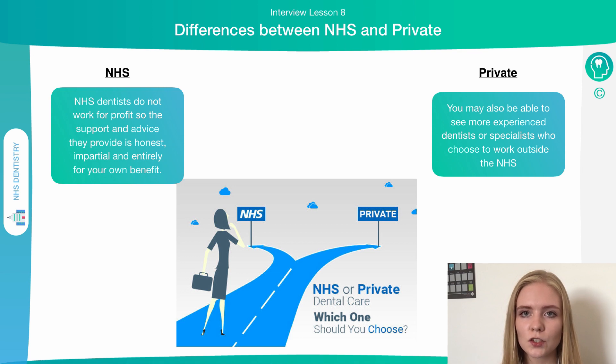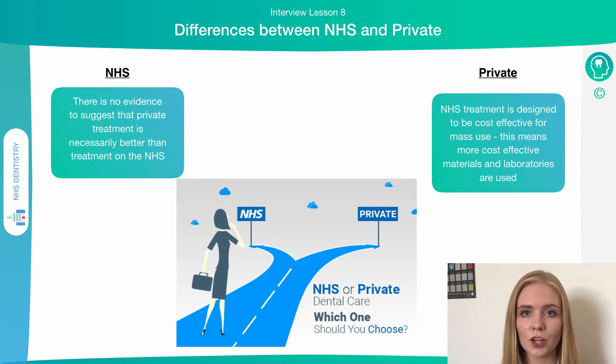With private dentists, you may have the opportunity to see more specialised people who choose not to work under the NHS. This may mean access to slightly more advanced services — for example, if you want treatments which the NHS does not provide, you can access these through private specialists who can also provide more complex treatments.